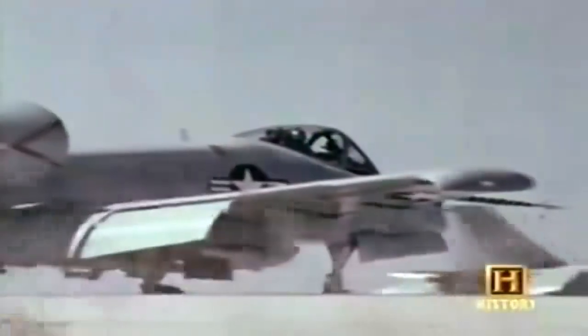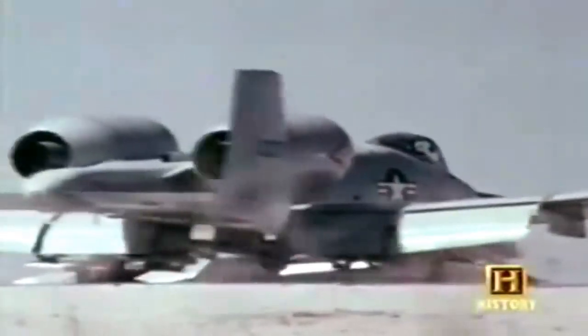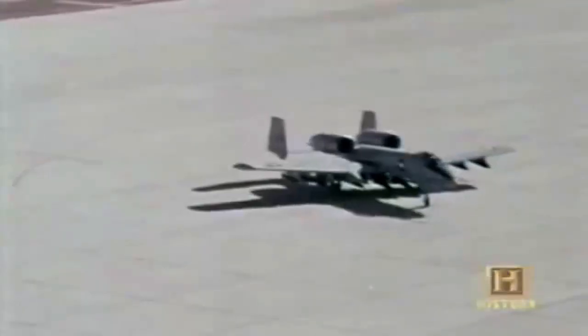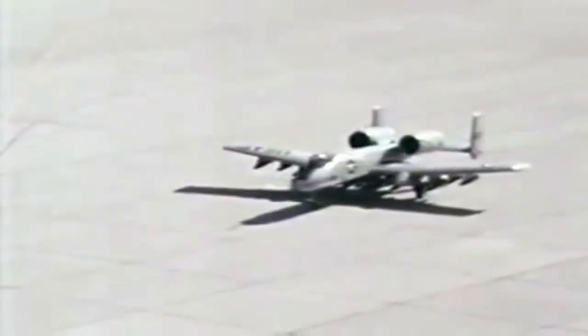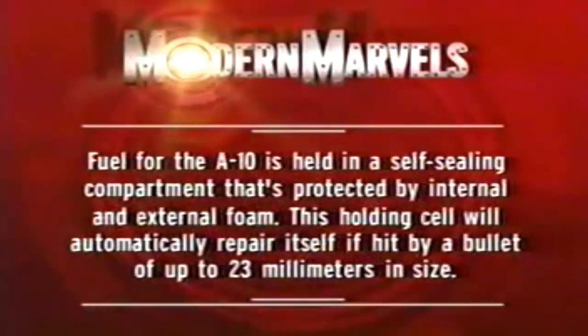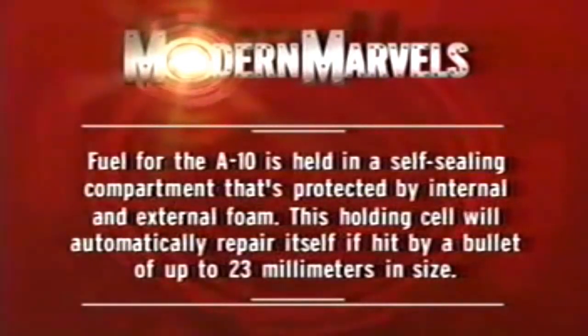But it would be some time before the pilots would use their guns in anger. With the ending of the Cold War, the tank fleets of the Warsaw Pact no longer seemed like a threat, and the U.S. Air Force plans to withdraw the A-10 fleet from service by the 1990s. But with a serious situation brewing in the Middle East, all that is about to change. The Warthog was about to play a key role in bringing down one of the most destructive individuals in history.